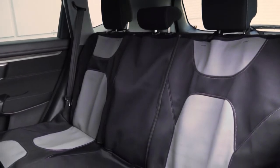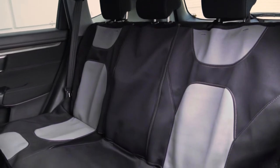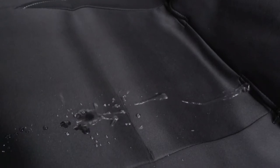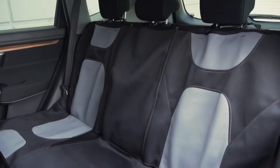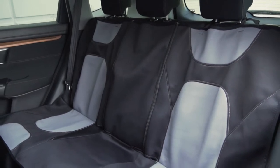Refresh and protect your car seats with Motor Trend AquaShield Car Seat Covers. Featuring a waterproof neoprene lining, our seat covers provide dependable protection against liquids like coffee, soda, and sweat. They also offer an excellent way to refresh the look of your interior.